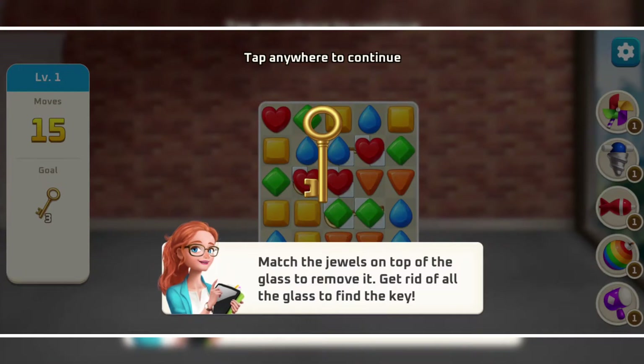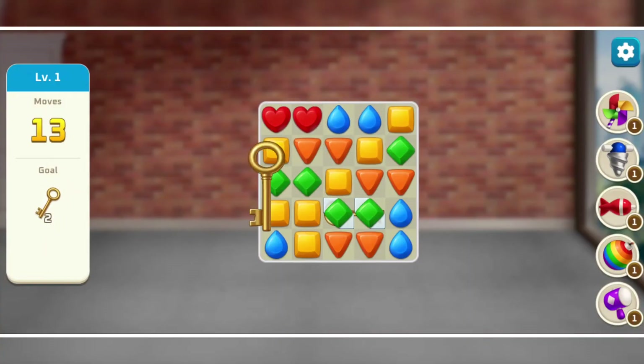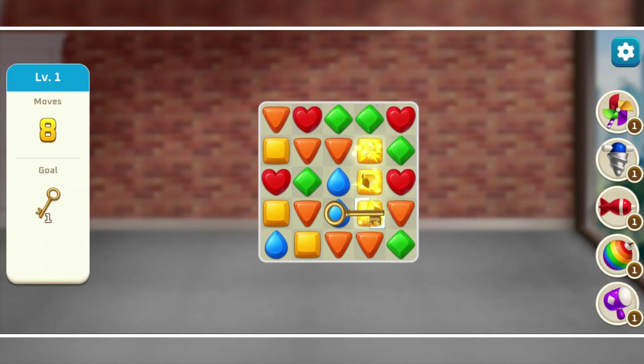The matching puzzle is like Candy Crush Saga, but with shapes instead of candies. In this level we need to collect the keys by matching similar shapes within a particular number of moves. And we're done.